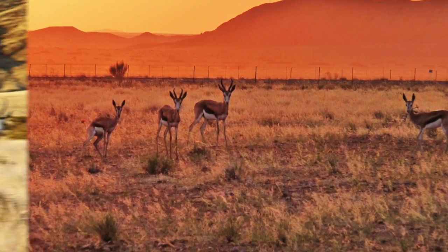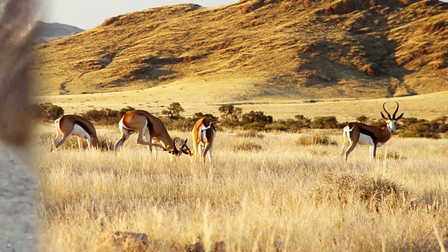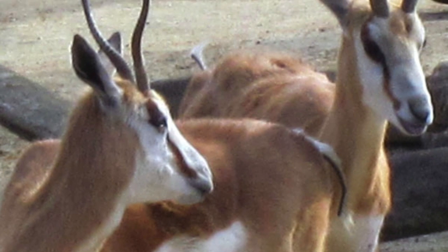The springbok tries to live and survive in the African savannah. The springbok gazelles are cool because they jump high and try to survive. Gazelles run fast and jump high to escape from predators.